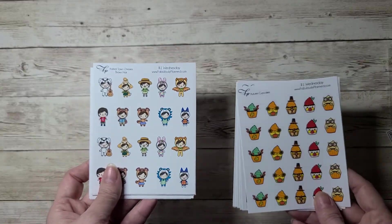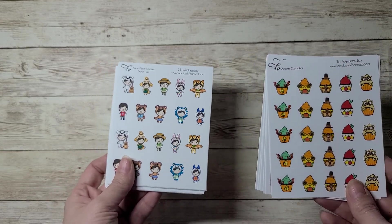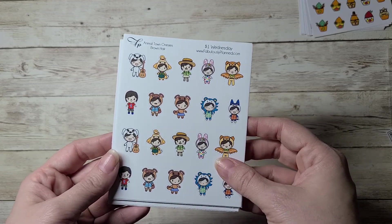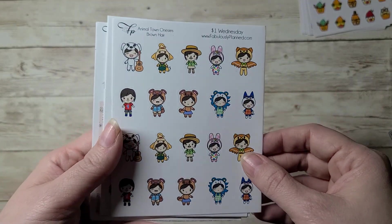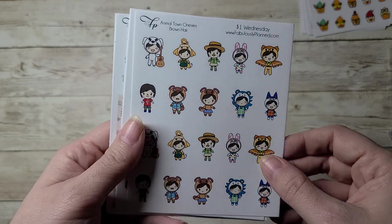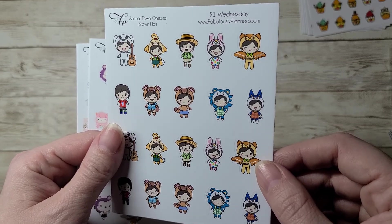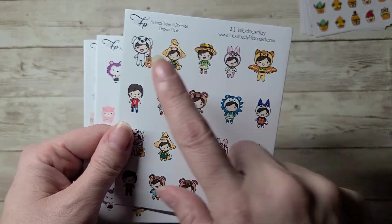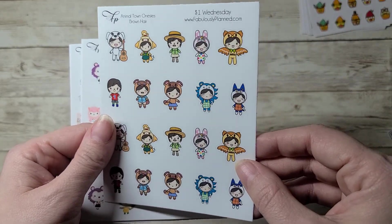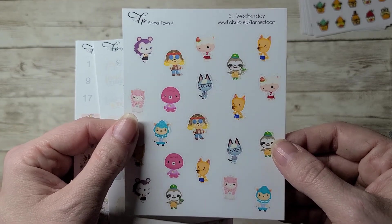The next thing I ordered — I have two Fabulously Planned orders. She does Dollar Wednesday and 55-cent shipping, so I tend to order from there every week. This is Animal Town Onesies — these are the little Animal Crossing characters: Isabelle, Tom Nook, KK Slider or whatever his name is. I've gotten back into my island.